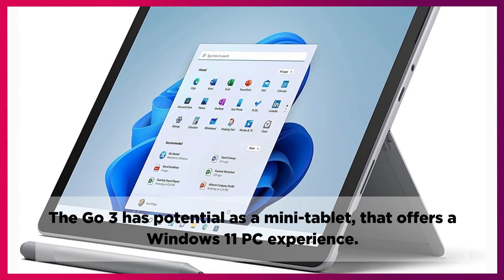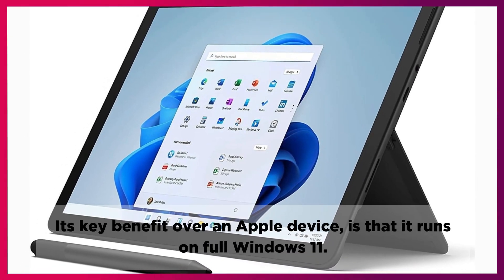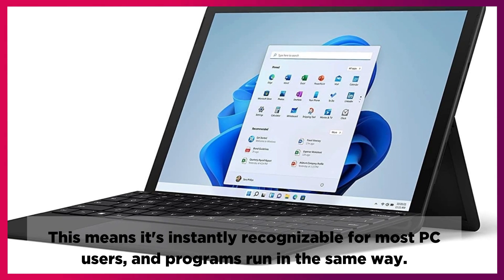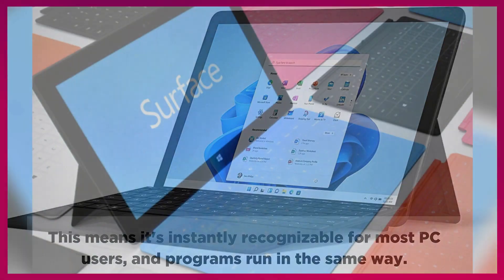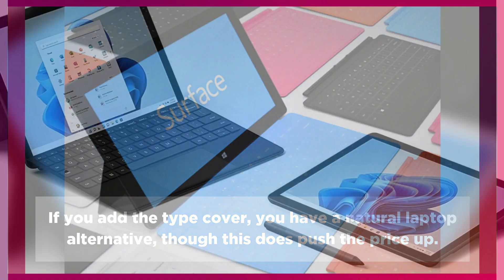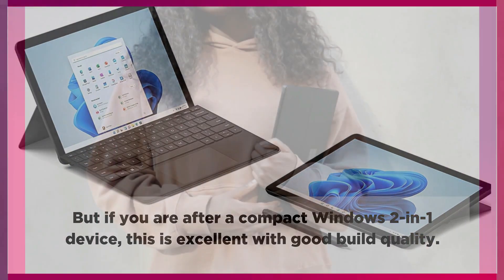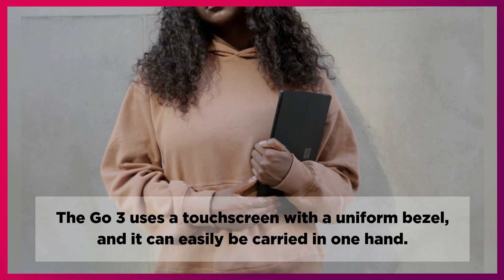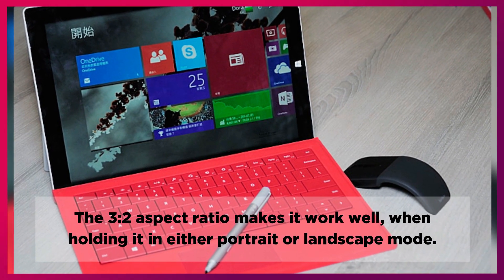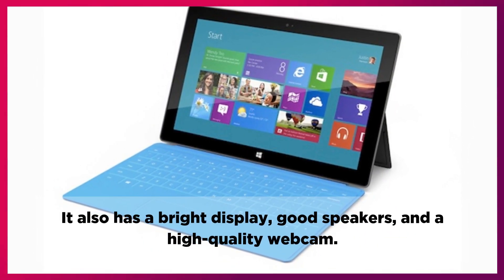The Go 3 has potential as a mini-tablet that offers a Windows 11 PC experience. Its key benefit over an Apple device is that it runs full Windows 11, meaning it's instantly recognizable for most PC users and programs run in the same way. If you add the Type Cover, you have a natural laptop alternative, though this does push the price up. The Go 3 uses a touch screen with a uniform bezel and can easily be carried in one hand. The 3:2 aspect ratio makes it work well in both portrait and landscape mode. It also has a bright display, good speakers, and a high-quality webcam.